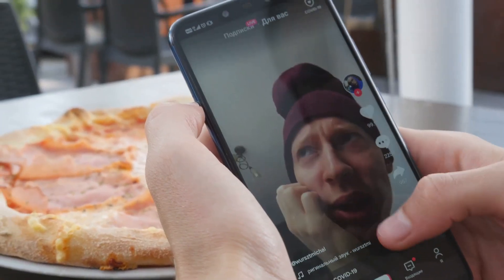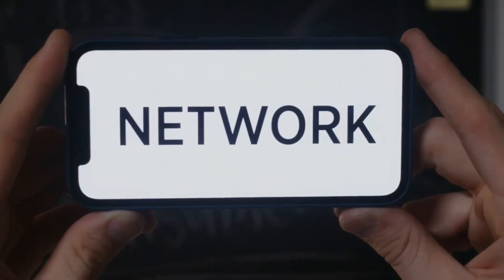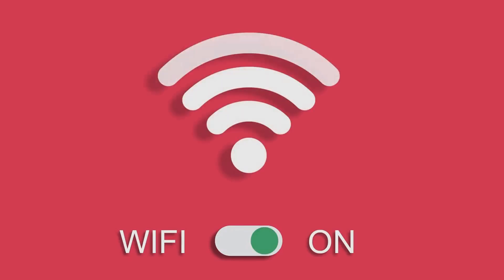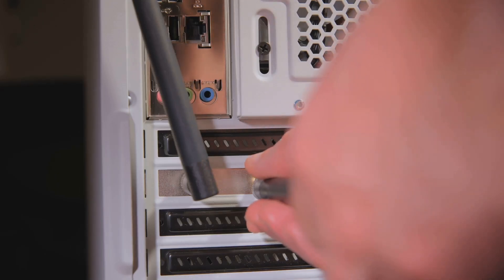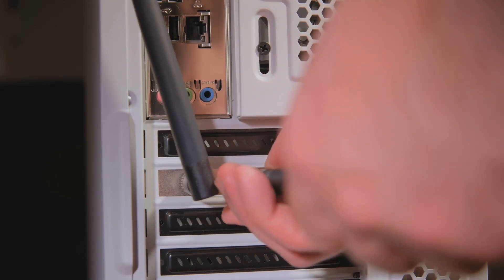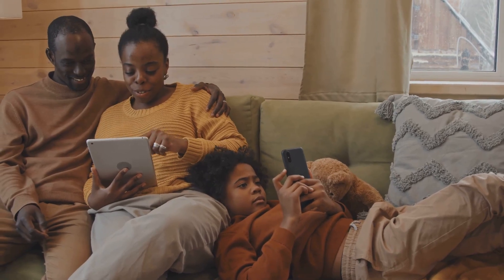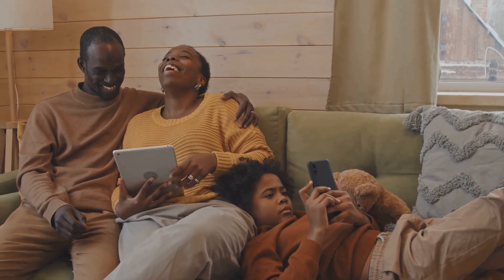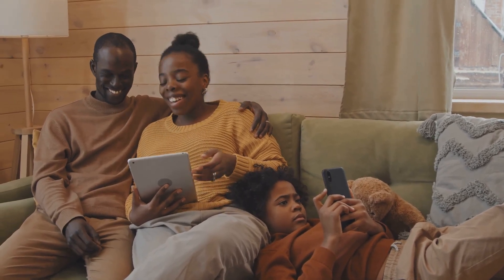Finally, use the app. Your mesh system's app is your best friend for optimizing placement. Most of these apps have a built-in signal test feature. After you place a node, run the test and the app will tell you if the connection to the primary node is excellent, good, or weak. If the signal is weak, just try moving the node a little closer to the primary node and run the test again. Taking a few extra minutes to test and adjust the placement of each node will pay off with a super reliable network that covers every inch of your home.